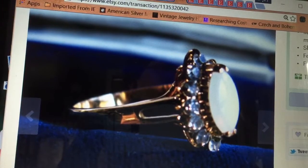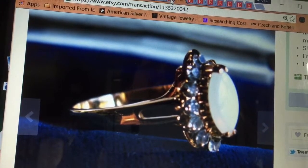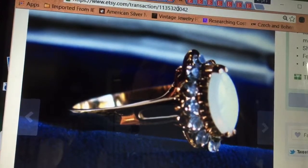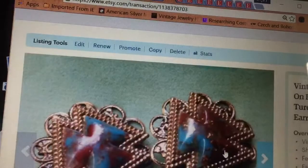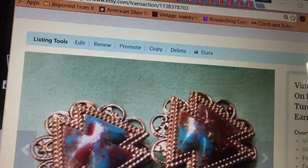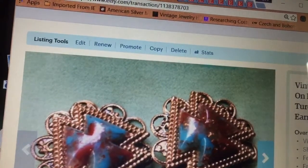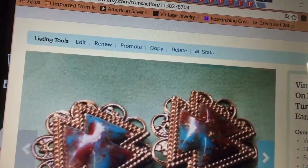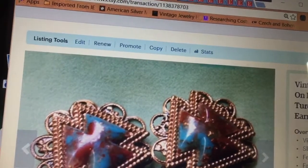I sold this old ring for $18. It had a little faux opal in the center. I sold these earrings, which I thought were so pretty. They hung around for a long time too, and only brought $13. I was disappointed in that, but had to get stuff moving.